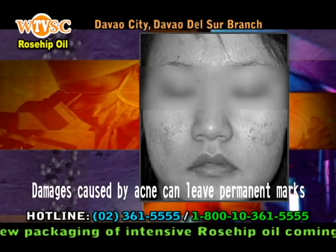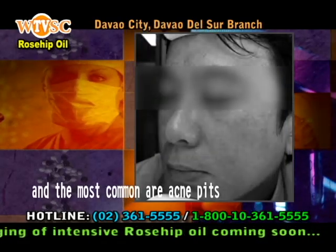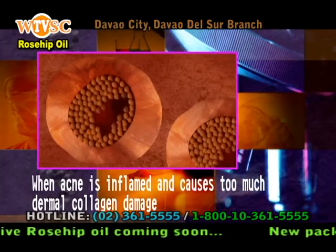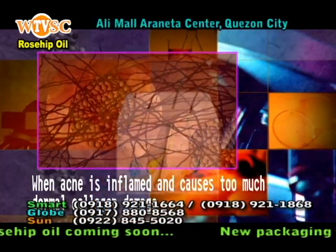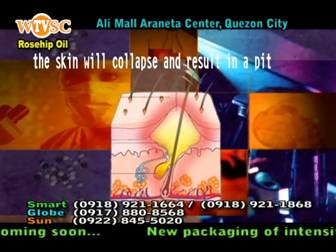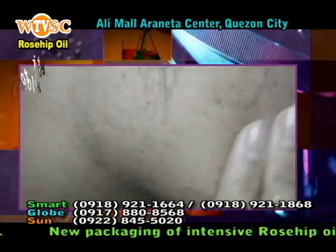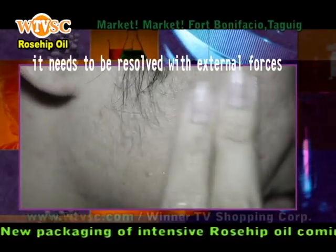Damages caused by acne can leave permanent marks, and the most common are acne pits. When acne is inflamed and causes too much dermal collagen damage, it is possible that the skin will collapse and result in a pit. These will not disappear with time, and it needs to be resolved with external forces.